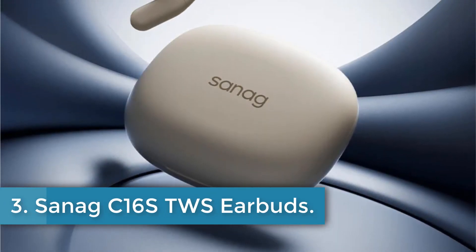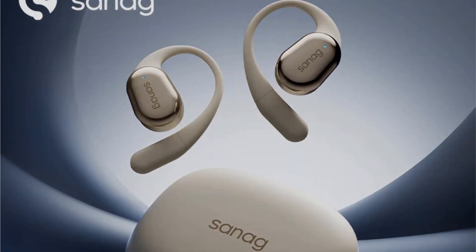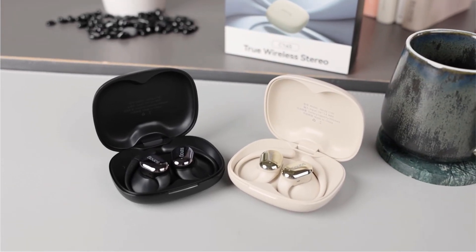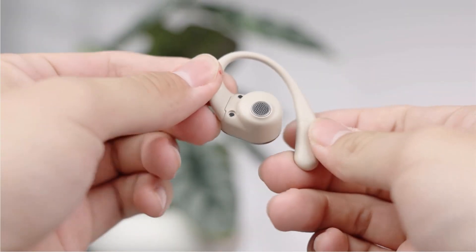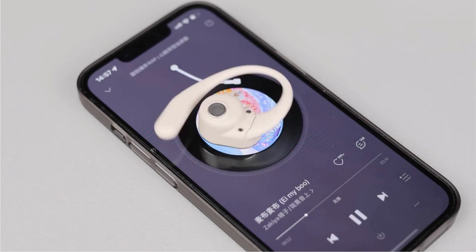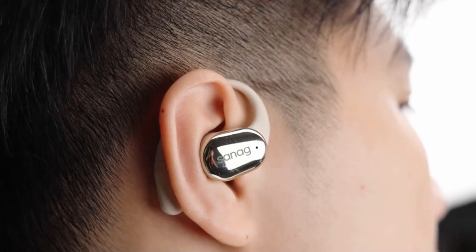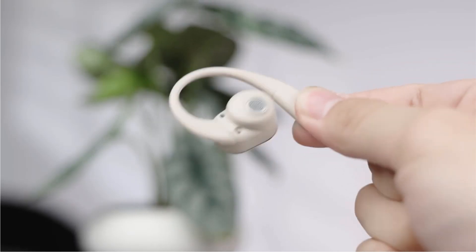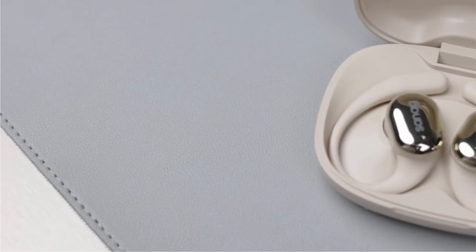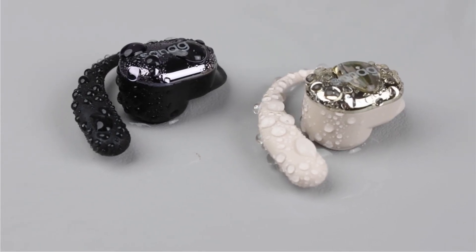Number 3: Sanag C16S TWS Earbuds. The Sanag Earphones offer a premium audio experience with AAC high-quality sound, thanks to the ACS Panoramic Sound Field algorithm that creates immersive panoramic stereo for a cinematic audio encounter. Designed with an open-ear design, these earphones prioritize breathability and comfort, perfect for wear during summer and reducing ear canal issues. With up to 8 hours of playback on a single charge and up to 56 hours total with the charging case, you can enjoy uninterrupted listening. The earphones also feature APP control for customization options.